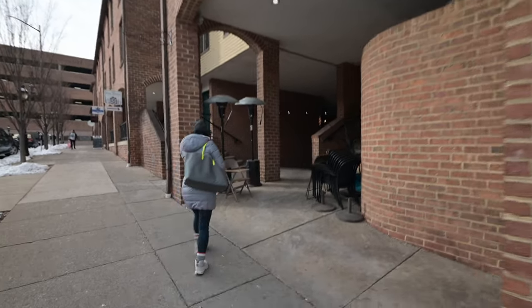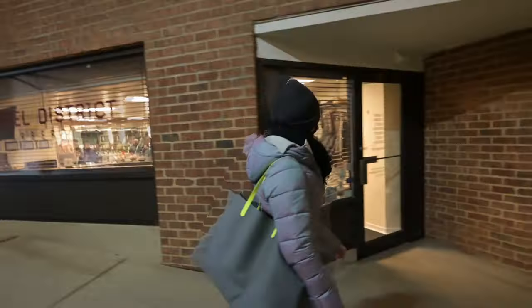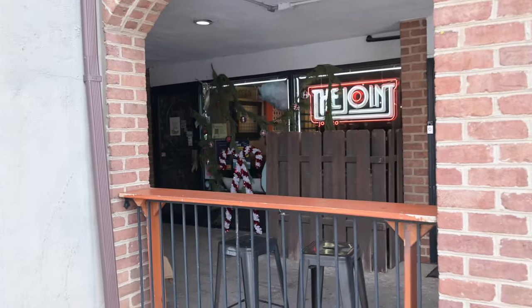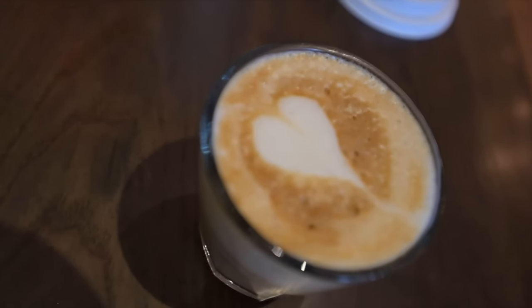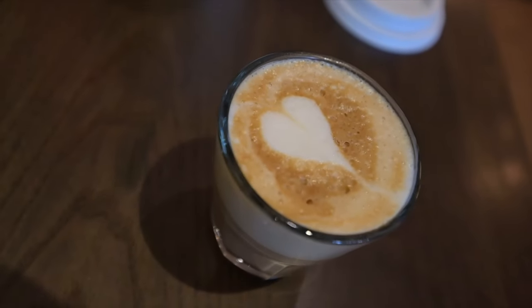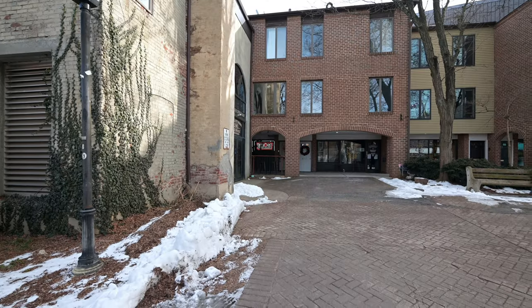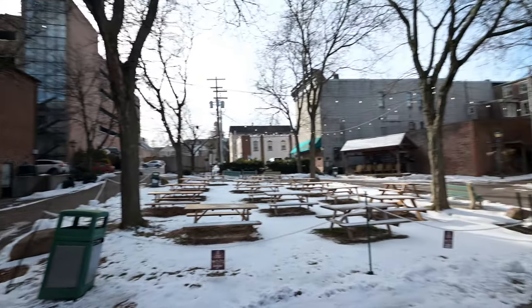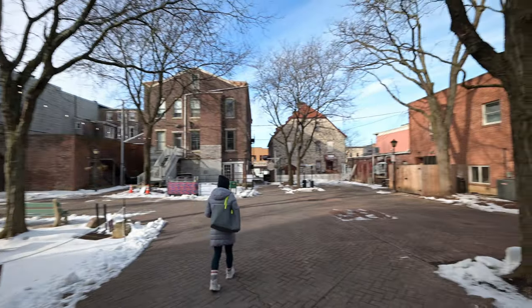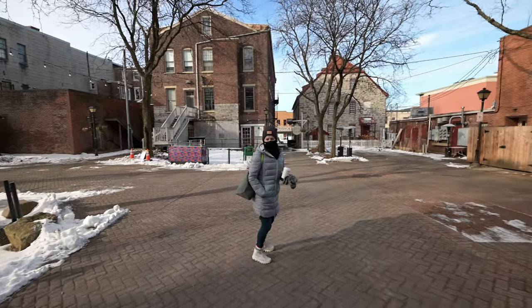So we found The Joint again down this funky little alleyway. The Joint's back in there, and there's a nice open outdoor seating area, kind of behind all the little shops off Main Street. Super cute.